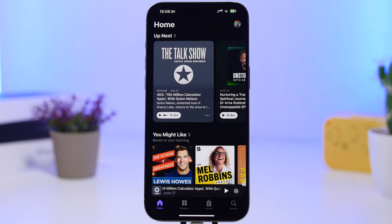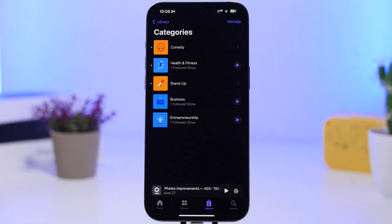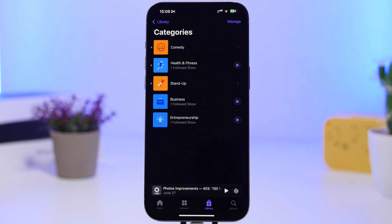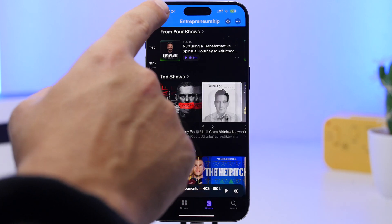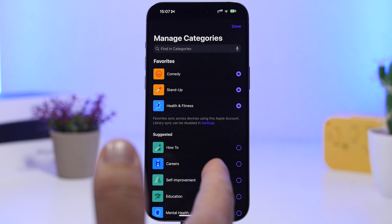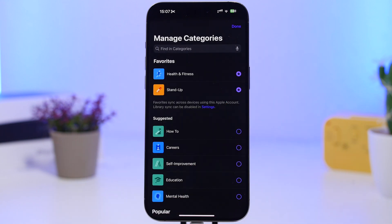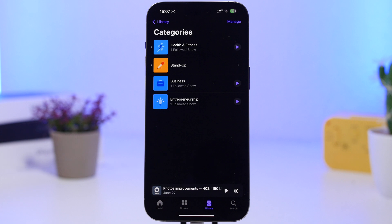Moving on to the Podcasts app — there's a great new feature here. When you go to your library on Podcasts you'll find Categories. Go to Categories and you'll find your favorite categories marked with a star. You can favorite categories, tap the play button to start playing, or manage your categories by adding suggested ones or finding new ones. Categories you've favorited before can also be unfavorited from here. It's a very nice and useful way to manage and discover podcasts.